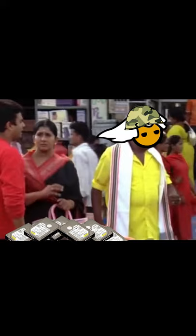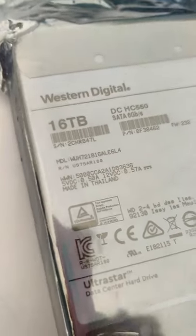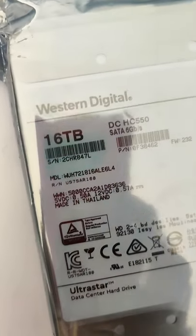There are 4 hard disks in this case. It's normal but it's not normal. Therefore, the price of this hard disk is $50,000. All hard disks have 16TB hard drives, so there are 64TB hard drives in this case.